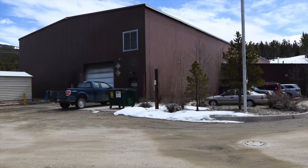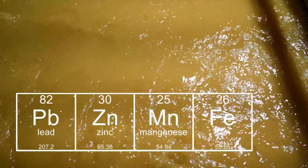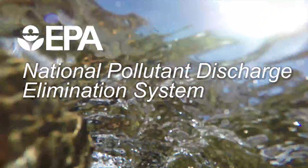Reclamation has operated this water plant for 25 years and we remove metals such as lead, zinc, manganese, and iron from the water and then release it clean into the river under our NPDES permit which is administered by EPA.